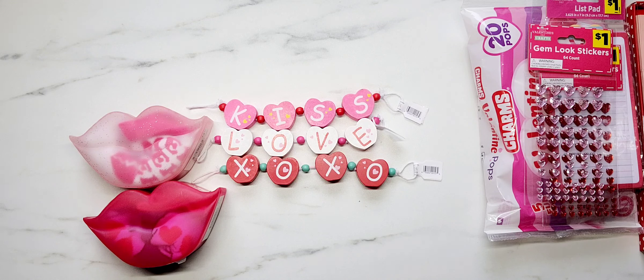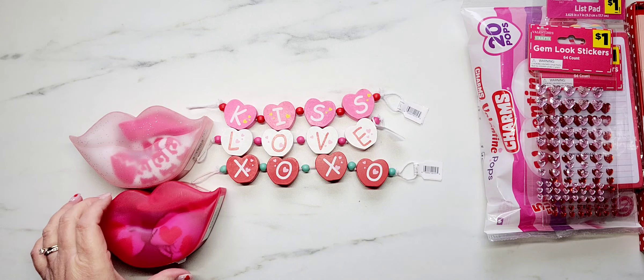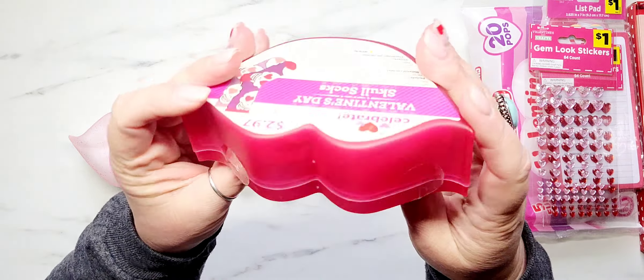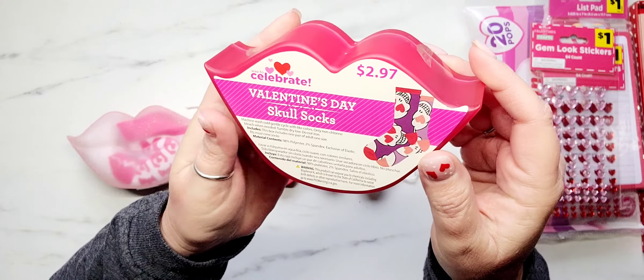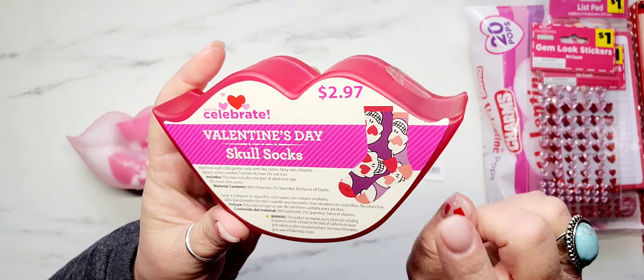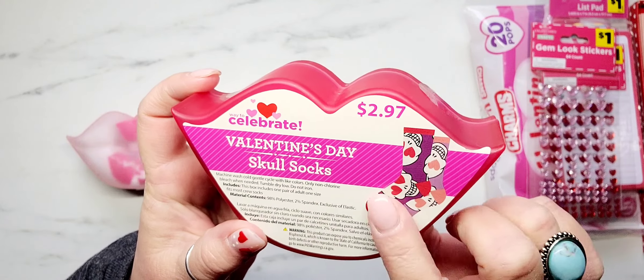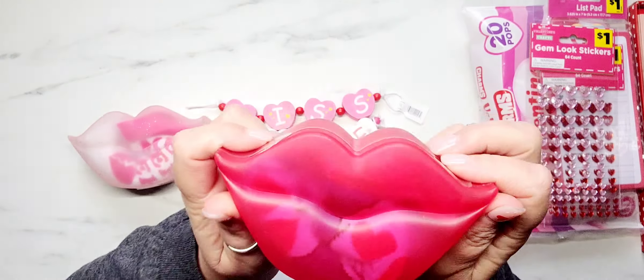Hey y'all, it's Samantha and I'm coming on with a really quick collective Valentine's Day haul. I have goodies from Walmart, Dollar General, Home Goods, Marshall's, and the Dollar Tree. Almost everything I have is Valentine's Day related with the exception of a few things. I'm sorry I missed uploading last week — I just didn't have a chance, so I figured I would pop on today and show you guys all these goodies. Let's just jump right in.